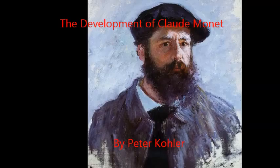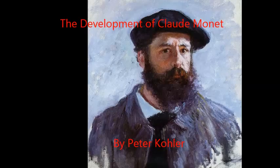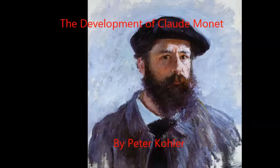Claude Monet, a prolific French artist from the mid-1800s to the early 1900s, was one of the most influential artists of all time and is well known for being the driving force behind the Impressionist movement.